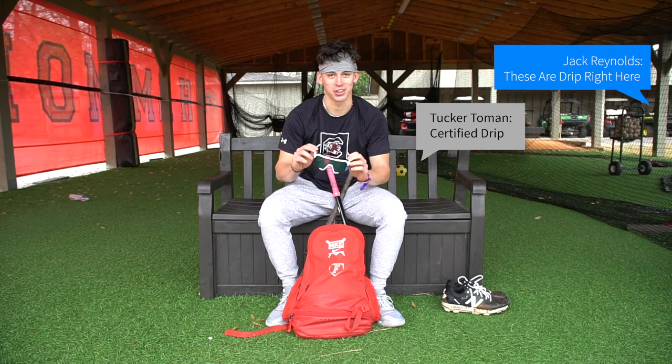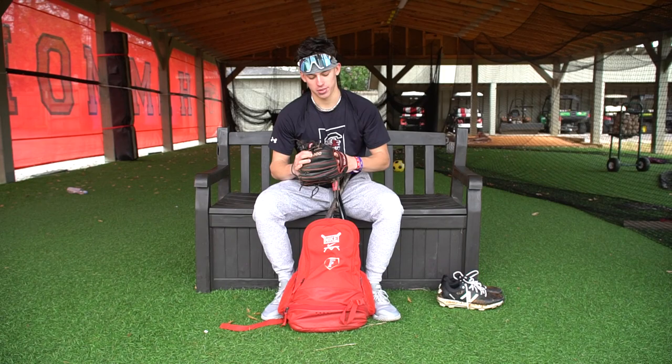These are just drip right here. If it gets sunny or if you need some swag, you can pop this on like that.